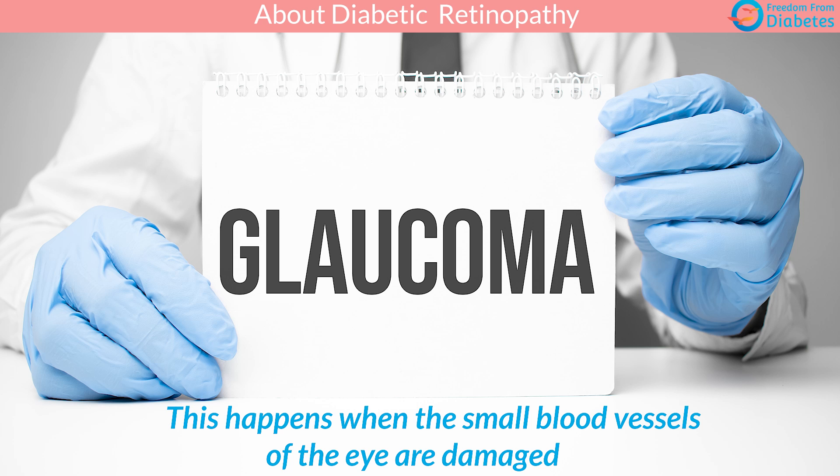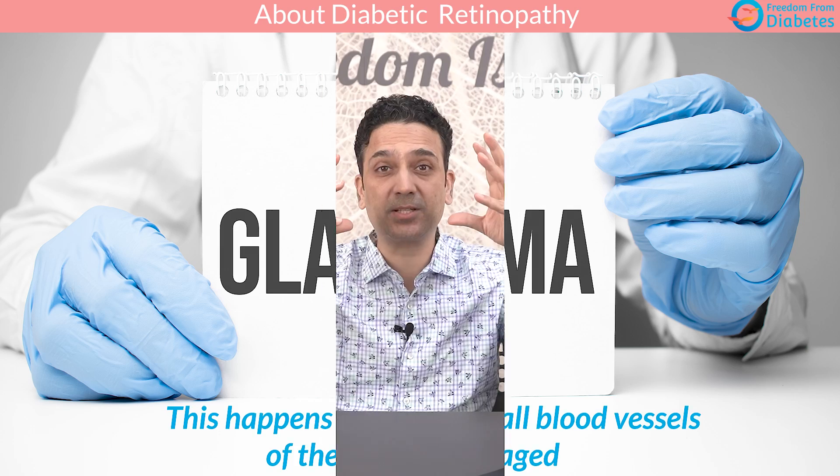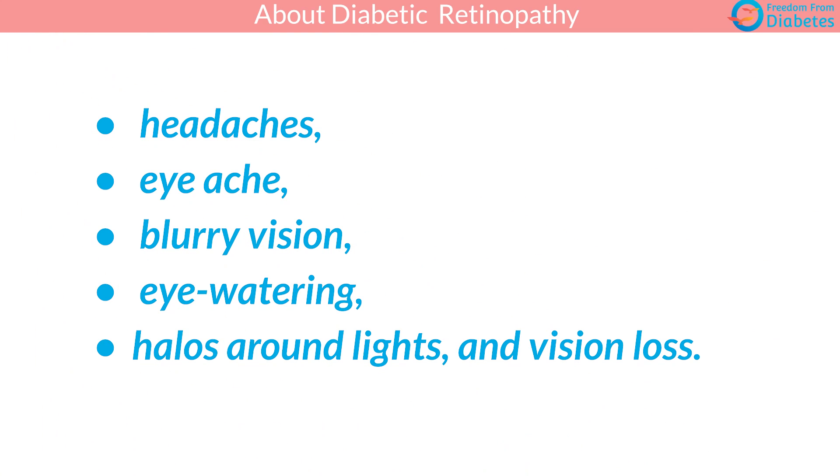The third problem is glaucoma, whereby the pressure inside the eyes builds up due to fluids not being drained properly because of damaged blood vessels. That pressure itself can create a lot of nerve loss and vision loss. Watch out if you're getting headaches, eye ache, watering in the eyes, halos around lights, or vision loss.